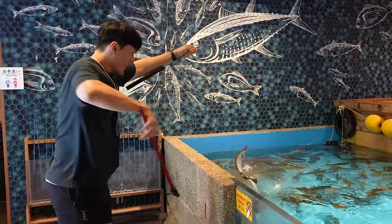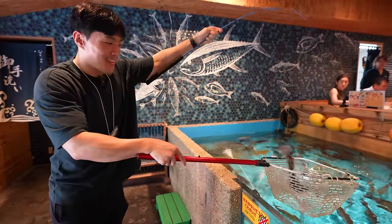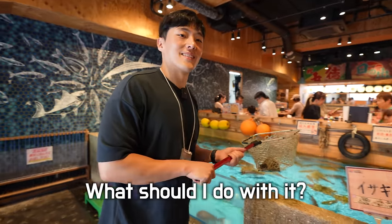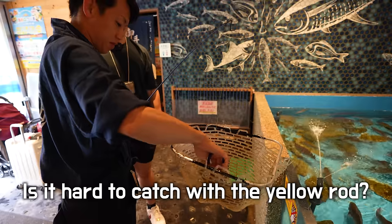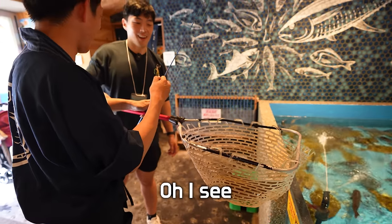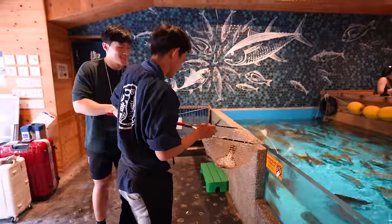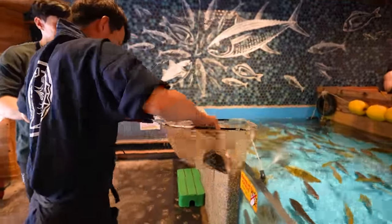I'm sorry, buddy. I cheated. You did not deserve to die. Once you catch a fish, you can decide how you like it to be cooked and the staff will take it to the kitchen.